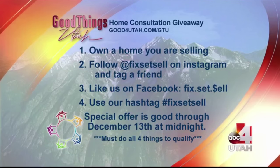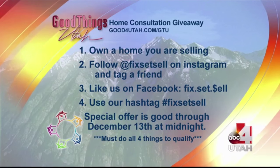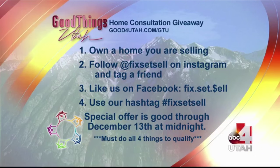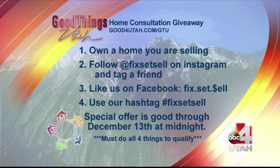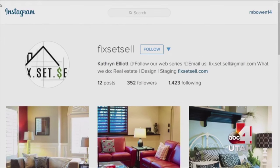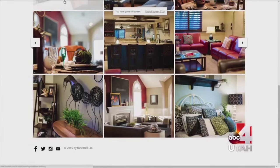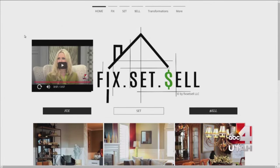Katherine is doing a giveaway right now. Go to their Facebook page or website fixatsell.com to enter. You need to own a home you're going to be selling, follow them on Instagram, like them on fixatsell.com, and use their hashtag. If you decide to put your home with Katherine, Coldwell Banker will sell it for you - and there are no hidden costs. They will do the consultation for you and execute all the suggestions. Everything we did for Nisha, they can come do for you, and it will sell 75% faster.